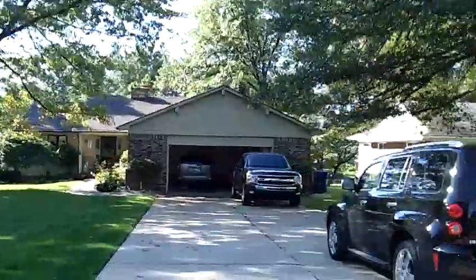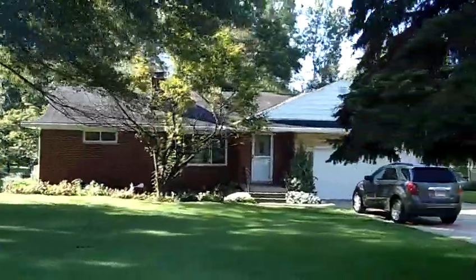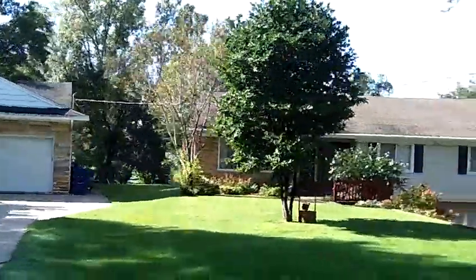This is what I would call a lower-end subdivision or a lower-end lake, but with very, very nice homes. They're well-kept with larger lots.